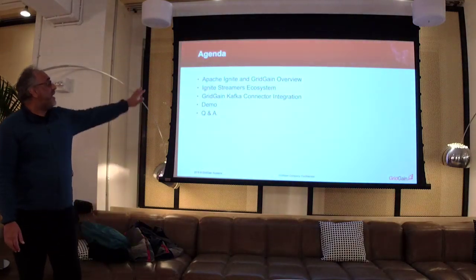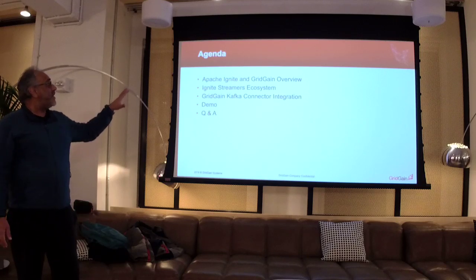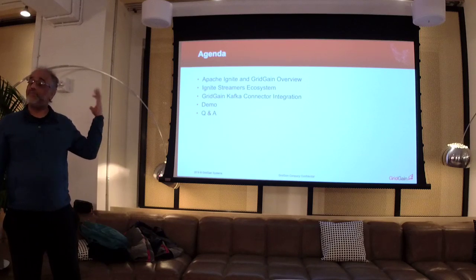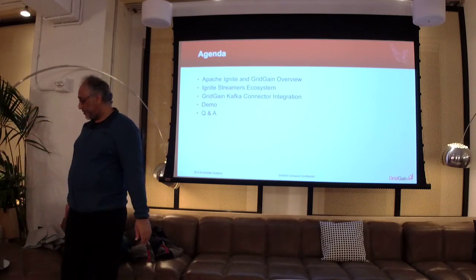There is a Confluent-certified connector, which is now available, to allow you to do streaming. I've got a quick demo to show you and will point you to a couple of articles published on DZone. All this stuff you can download and try out for yourself — always worth getting some hands-on experience. The agenda: Ignite and GridGain overview briefly, then focus on the streamers ecosystem, talk about integration, do a quick demo, and hopefully some Q&A.